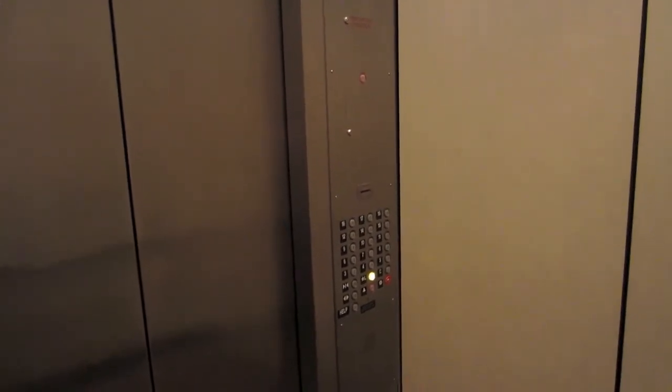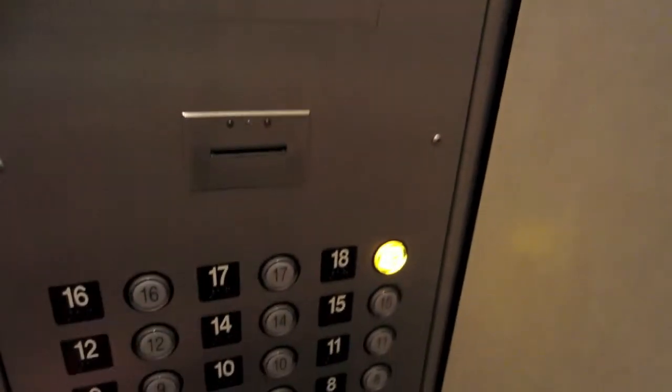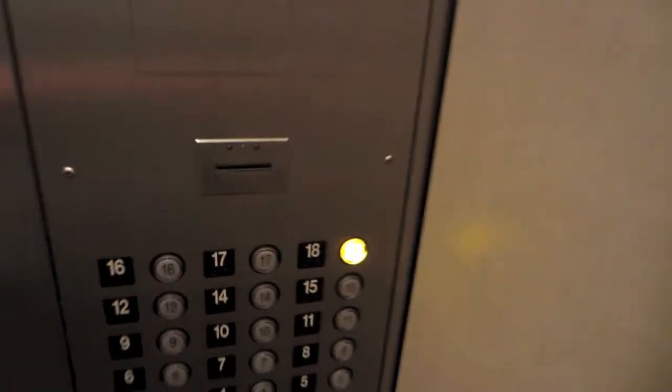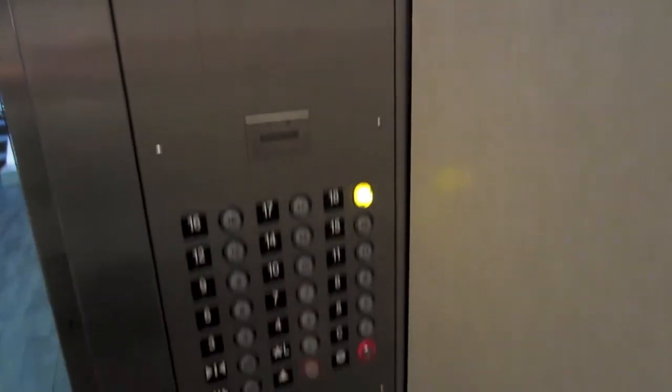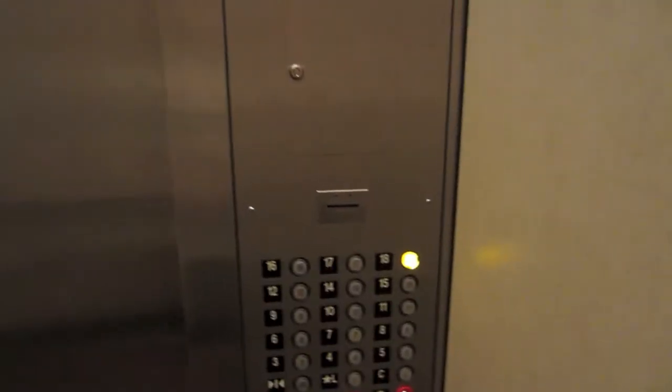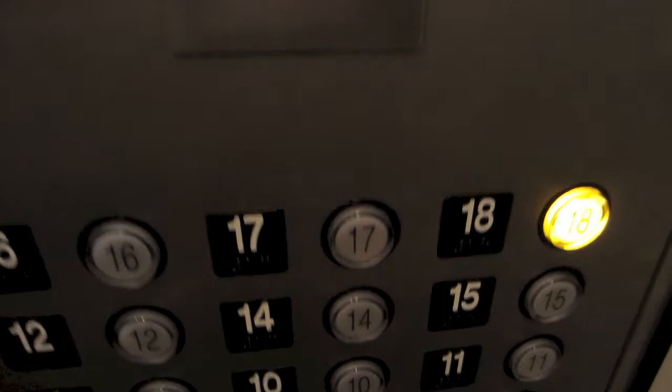So I'll switch up at 18. Typically I believe it's either the top three or the top two floors — which would be either 16, 17, and 18, or just 17 and 18 — that are supposed to be locked off.